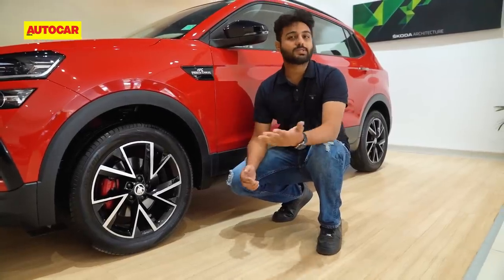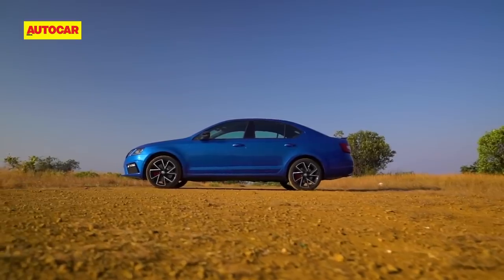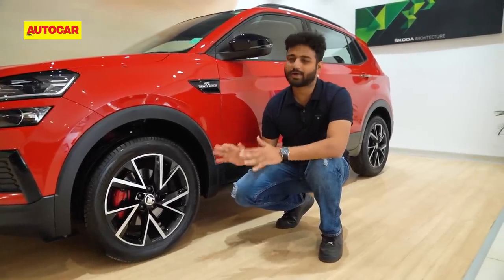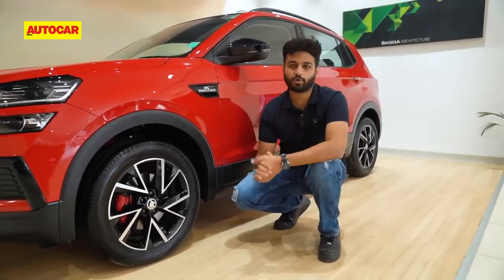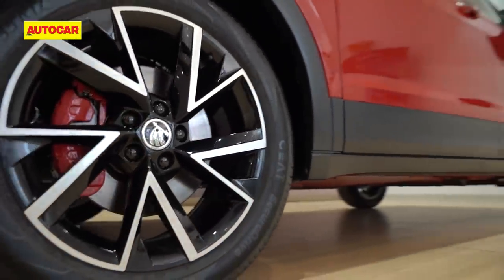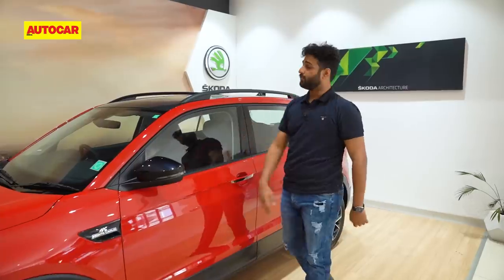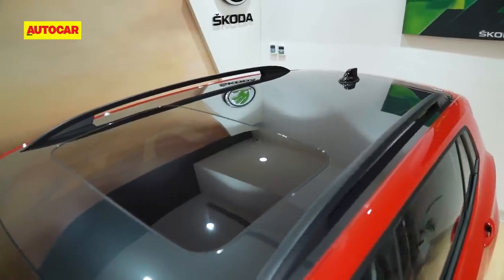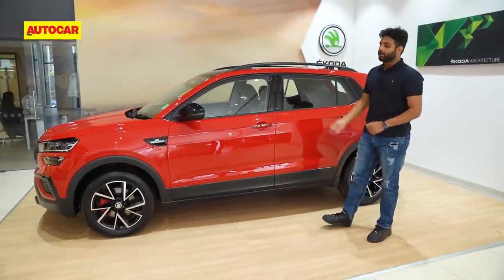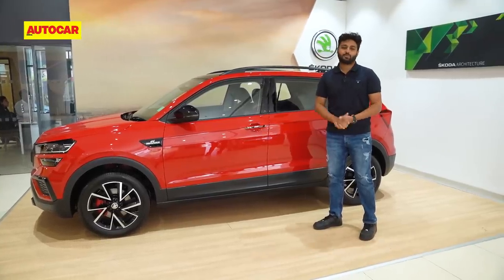Over to the side, the most noticeable change is the wheels — they've grown to 17 inches, and the design is very similar to that of the Octavia RS245. Those were 18 inches, but these still look nice and give the car an overall proportionate look. With the bigger 1.5-litre engine you also get red brake calipers. Other changes include Monte Carlo badges on each fender, blacked-out ORVMs, a blacked-out roof rail, a blacked-out roof, and dark metal bands on the door handles. Overall the stance has improved mostly due to the rise in wheel size.